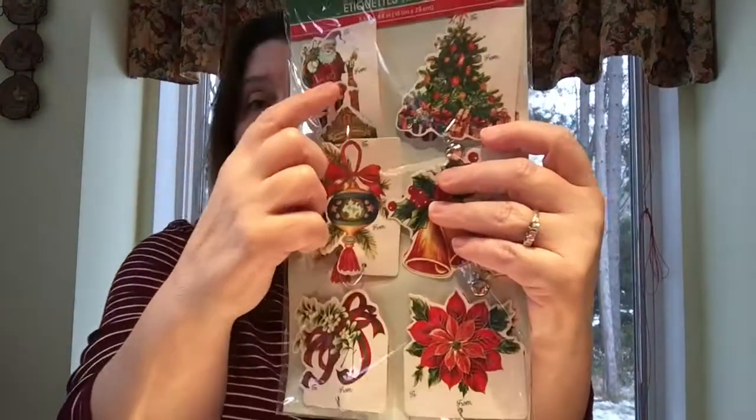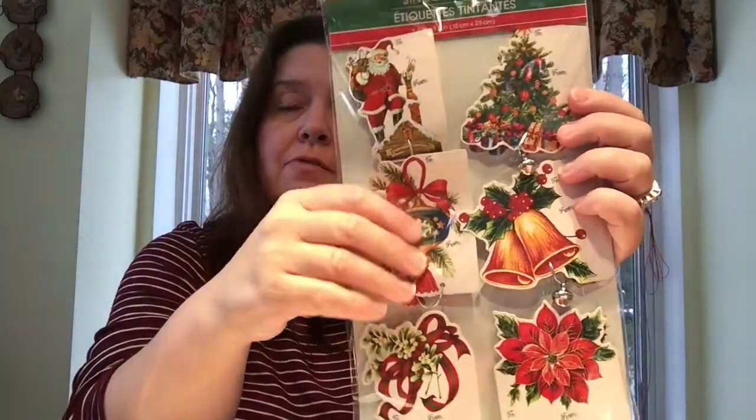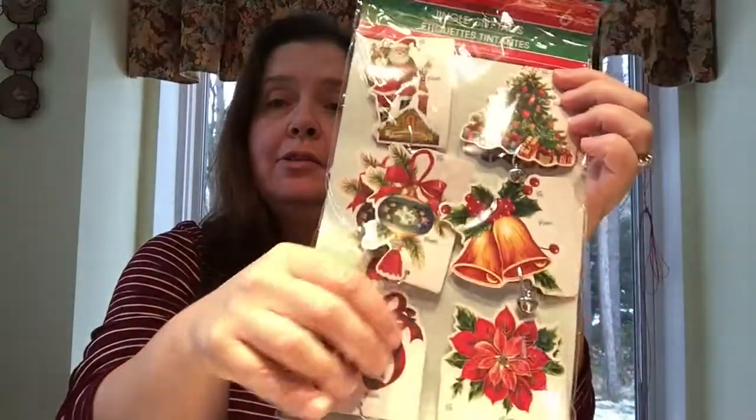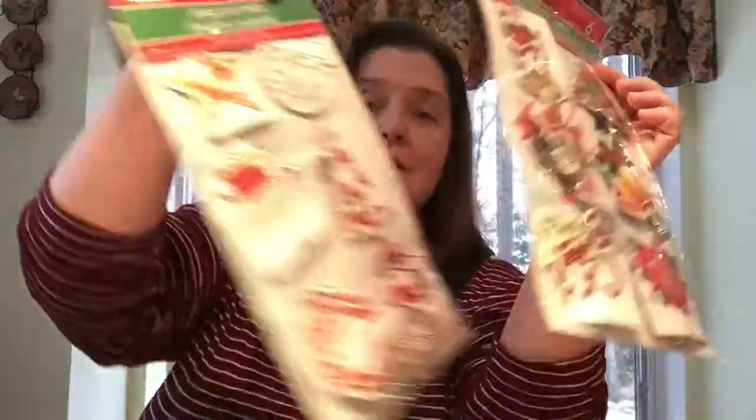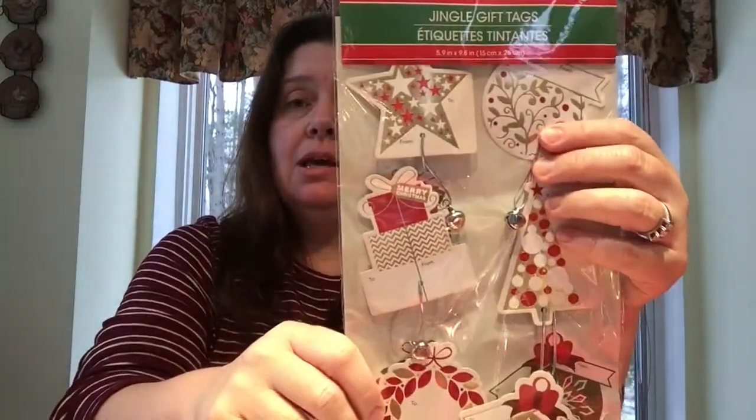I got these jingle gift tags — I love how vintage they are; they remind me of gift tags I'd see as a kid. They're dimensional with little bells on them. The other set I got is completely different — more of a modern Christmas look. These will make lovely gift tags on gifts and will also look really cute in pocket letters and other fun projects.